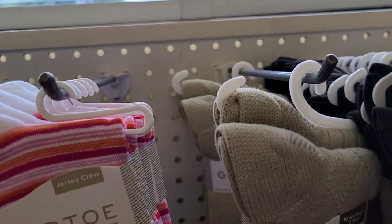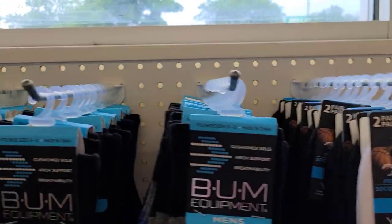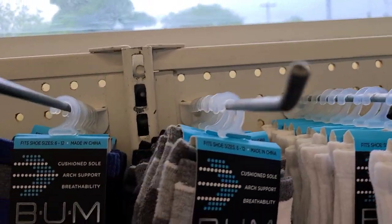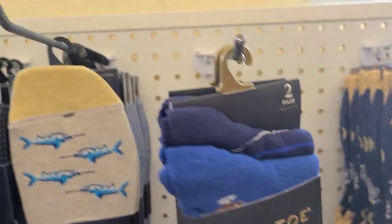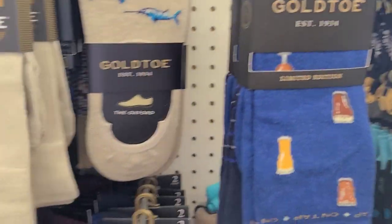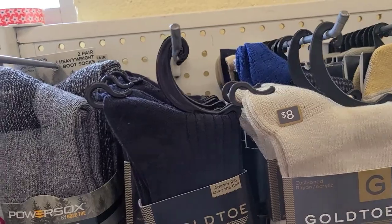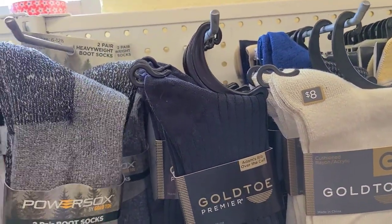They also have another brand here called Pro Player, along with some more Gold Toe items. Then there are power socks and pier boot socks as well.